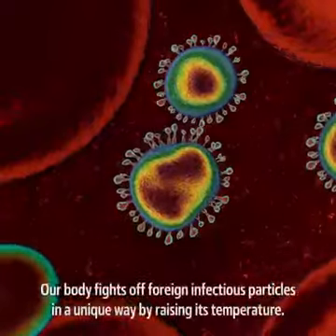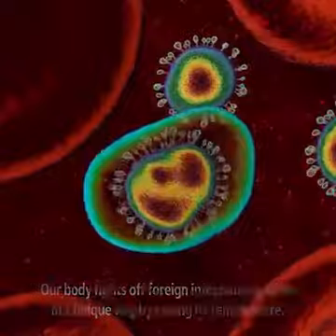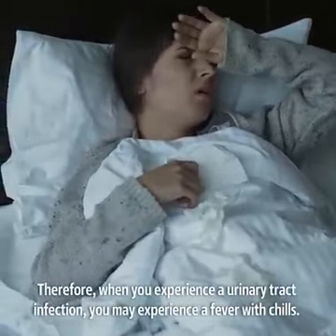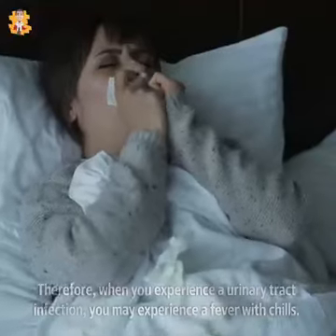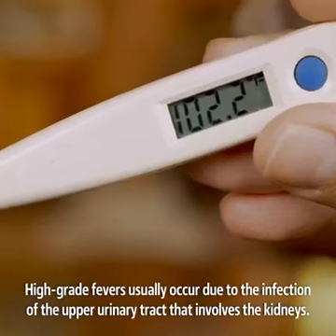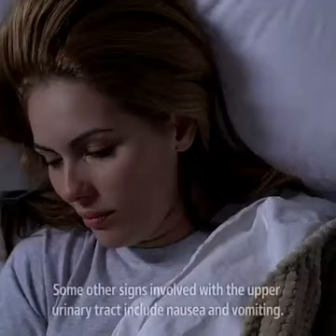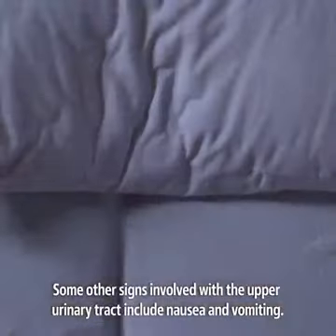Our body fights off foreign infectious particles in a unique way by raising its temperature. Therefore, when you experience a urinary tract infection, you may experience a fever with chills. High-grade fevers usually occur due to the infection of the upper urinary tract that involves the kidneys. Some other signs involved with the upper urinary tract include nausea and vomiting.